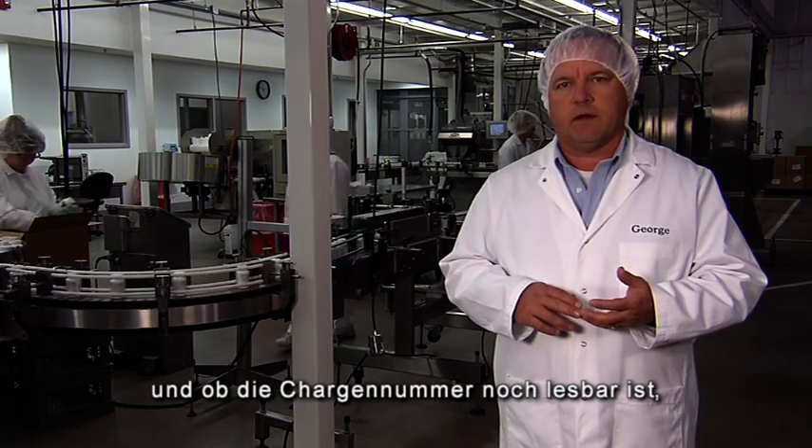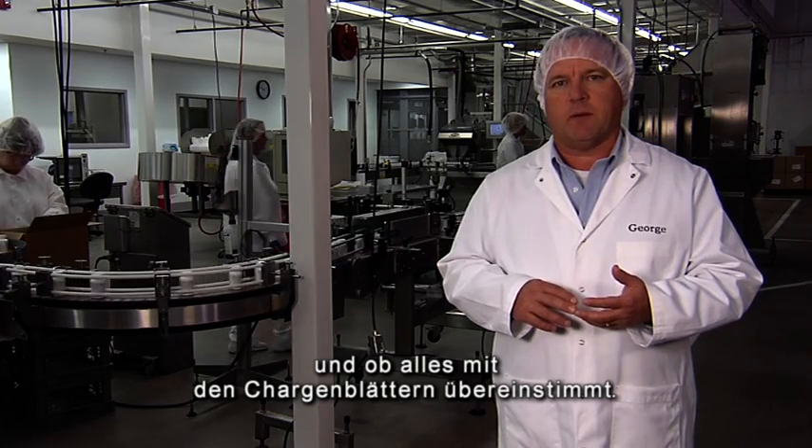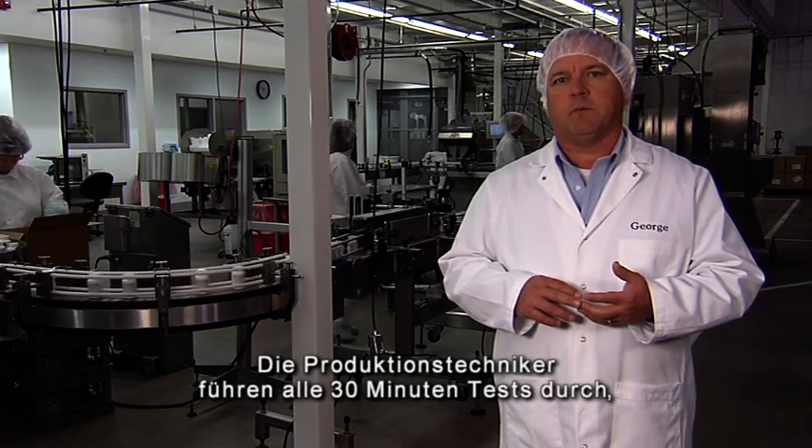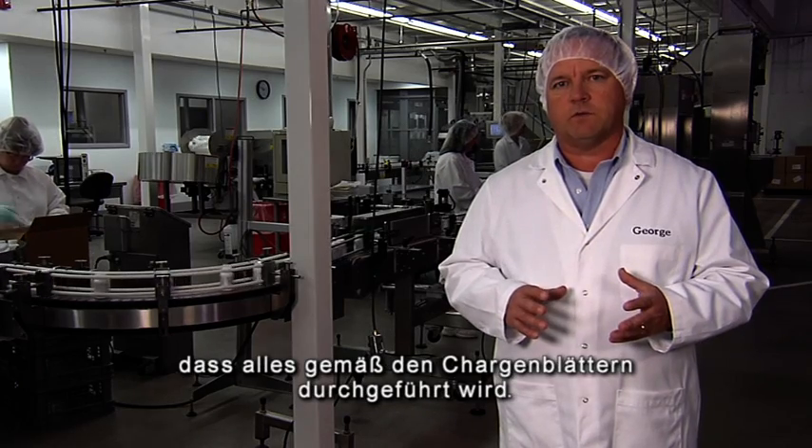Quality Control verifies that the lot number is still very legible on the product, the labels are still going on straight, and everything is in accordance with our batch paperwork. The production people also perform 30-minute checks to make sure that everything is done in accordance with the batch paperwork.